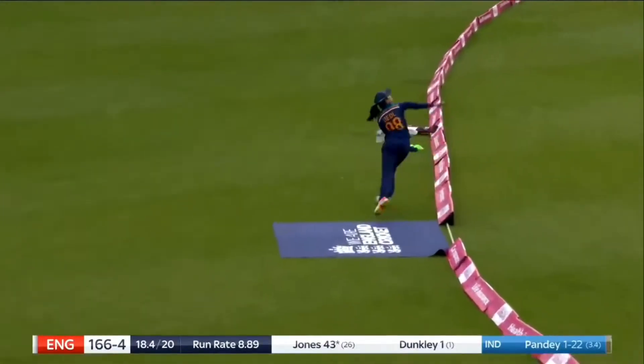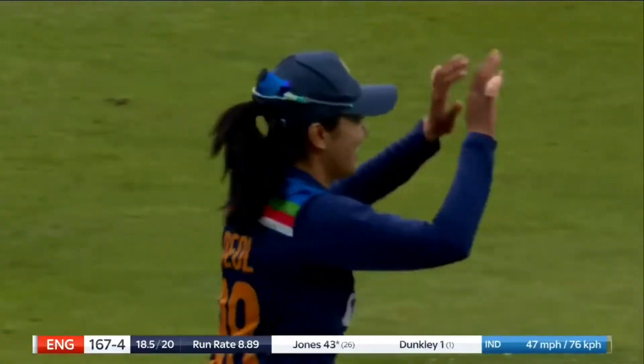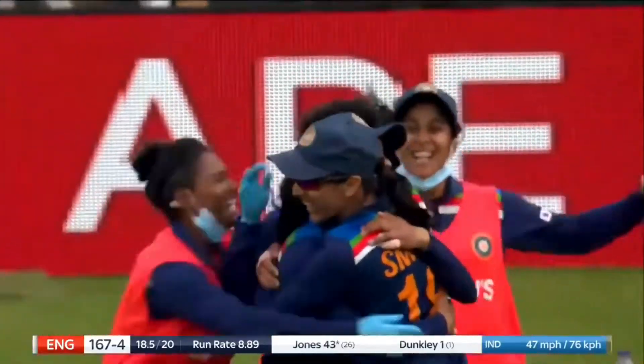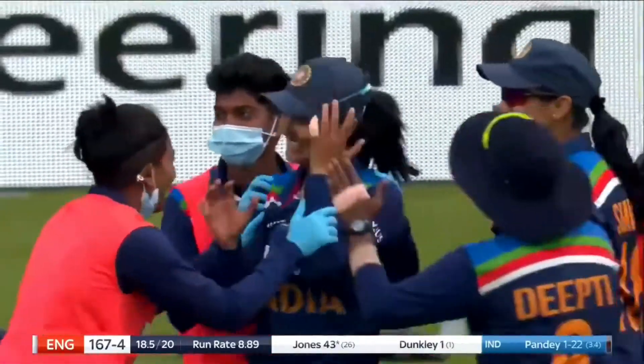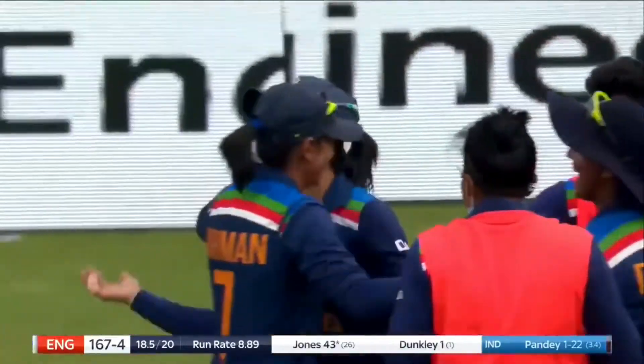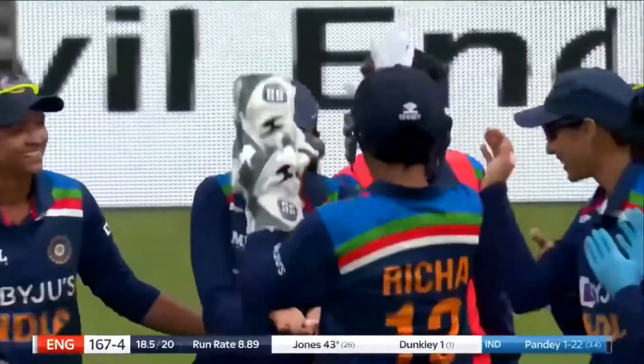At New Road last week, they were practicing in miniature these catches on the boundary edge — little lobbed ones — just getting the idea of where their body was and how they were going to keep the ball within the boundary edge and then be able to pull off the catch on the other side. All of that hard work has paid off here.